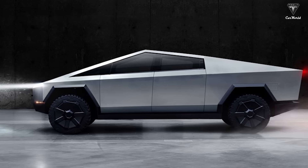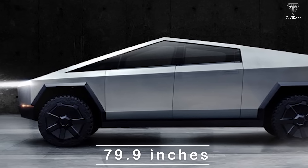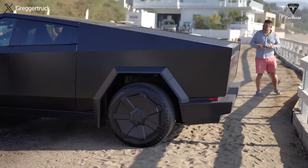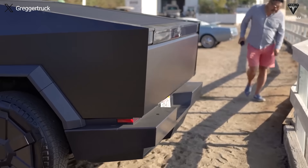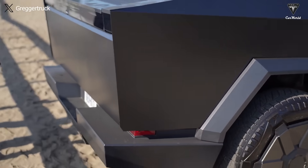In the mirrorless state, we also get a width dimension of 79.9 inches, which appears to be a deliberate choice to avoid the regulations that come into effect at 80 inches, because at that size or more, trucks are required to install additional lights for safety reasons. Sneaky, sneaky, Tesla.